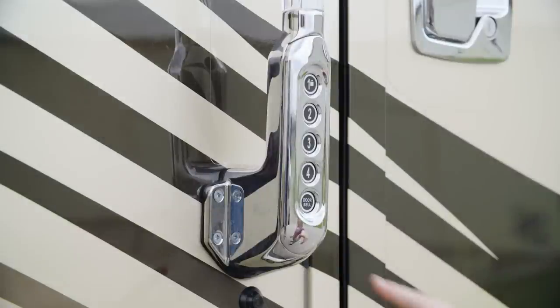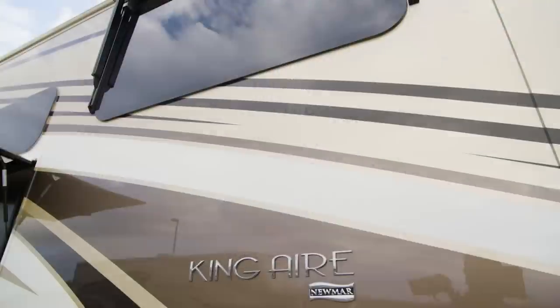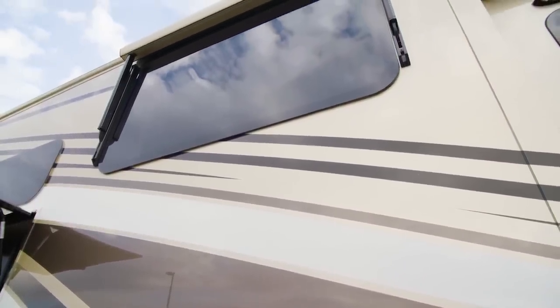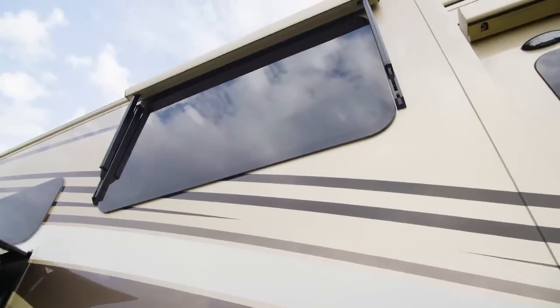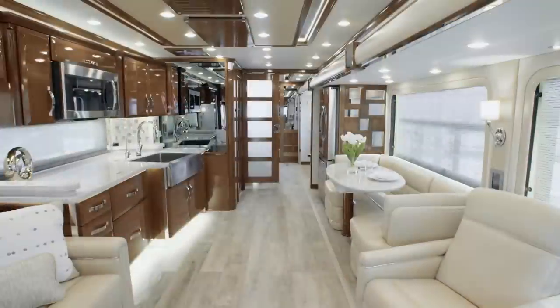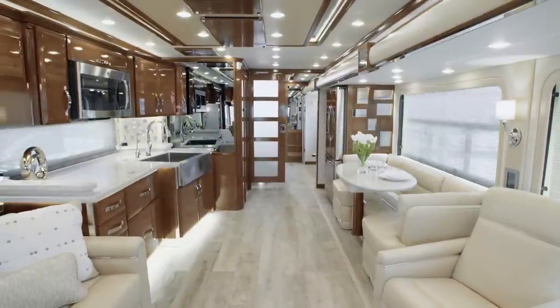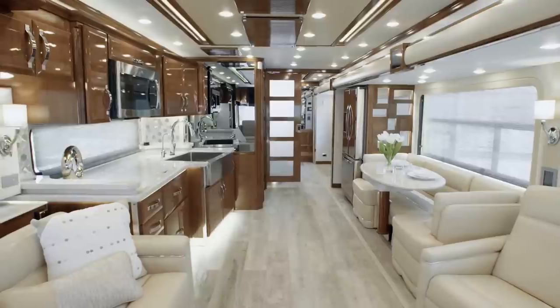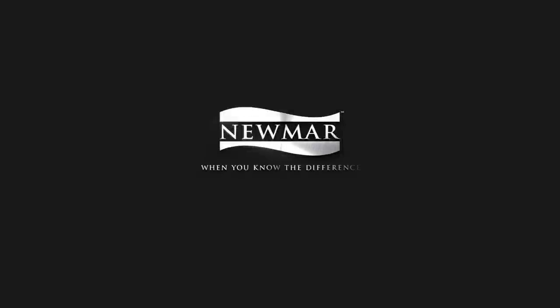For your peace of mind, the King Air features keyless entry and a new camera monitoring system at the entry door, which is viewable on an app or from inside your coach. In the opulent 2020 King Air, you'll always receive the royal treatment wherever your travels might lead. On behalf of everyone here at Newmar Corporation, we want to thank you for joining us on this tour of the 2020 King Air. For more information, visit your nearest Newmar dealer or visit newmarcorp.com today.